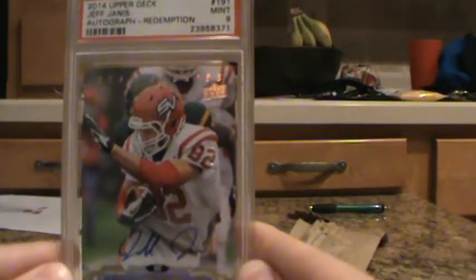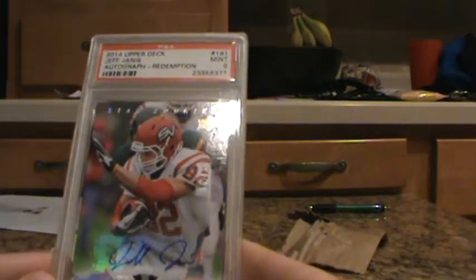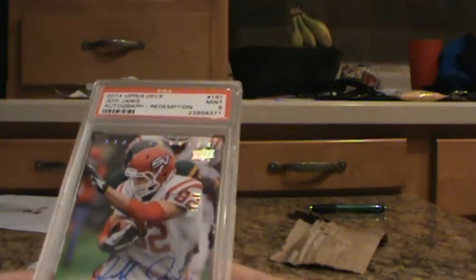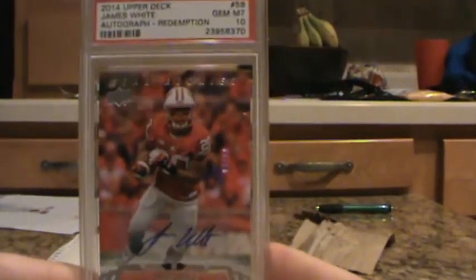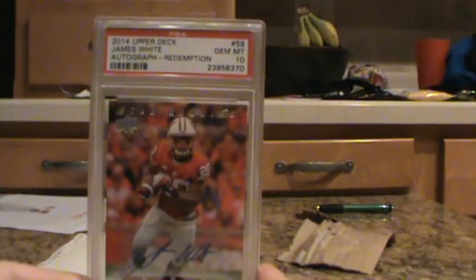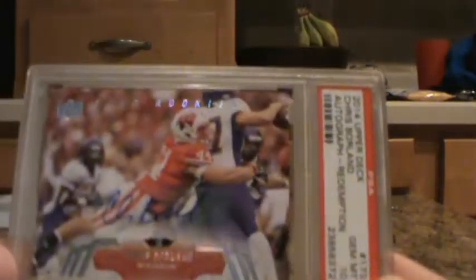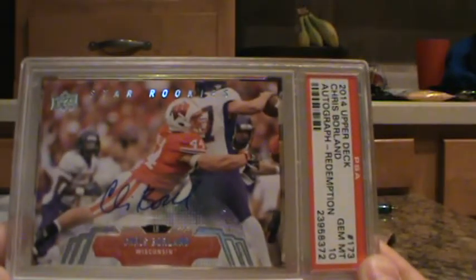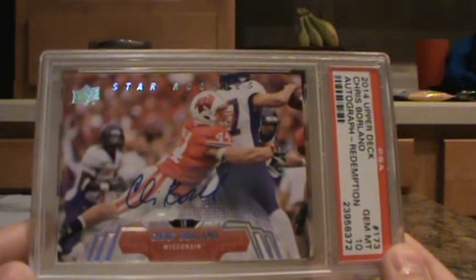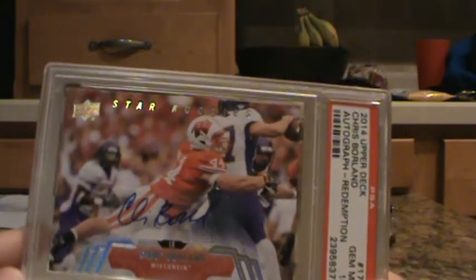Jeff Janis, numbered 10 out of 10. And we've got a couple of Wisconsin Badgers here. James White, numbered 10 out of 10 — plays for the Patriots. And Chris Borland, the guy who retired from the 49ers — still an awesome player, was great at Wisconsin. He got a Gem Mint 10 as well. Very cool.